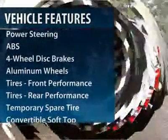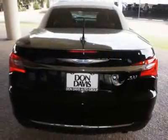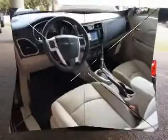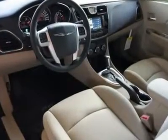Traction control. Steering wheel audio controls. Anti-lock braking system. Power passenger seat. Stability control. Air conditioning. Adjustable steering wheel. Power steering. Aluminum wheels. Cruise control.